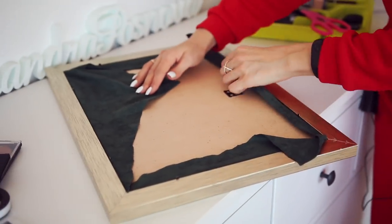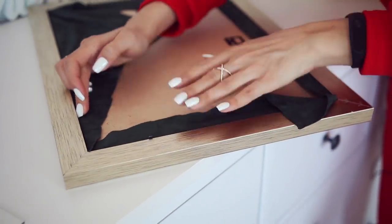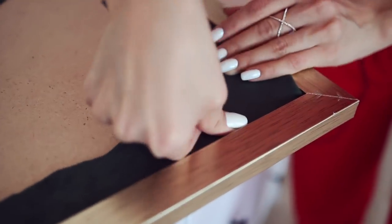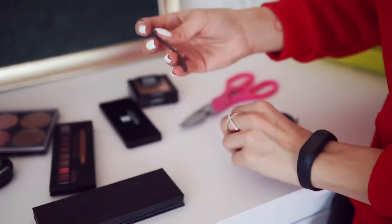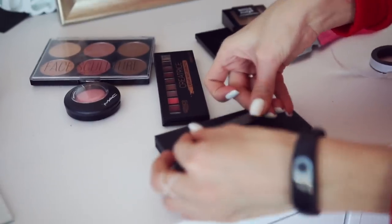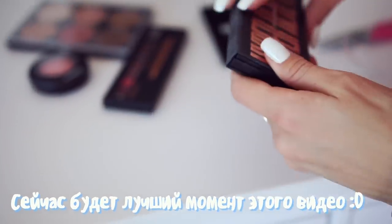Смотрите, какая красота получилась! Конечно, пока не очень красиво — закрываем тканью. Обрезаем лишнее. Дальше приклеиваем магнитную ленту — она еще дешевле, чем магнитные листы. Проверяем.